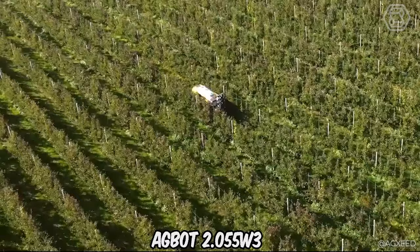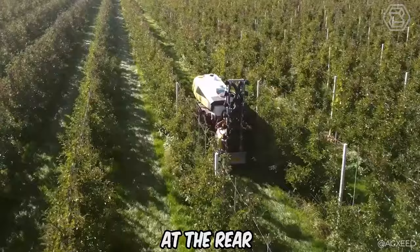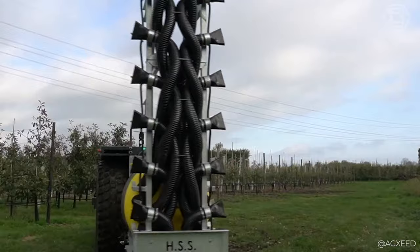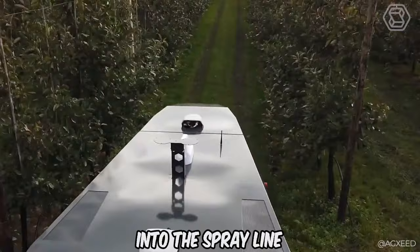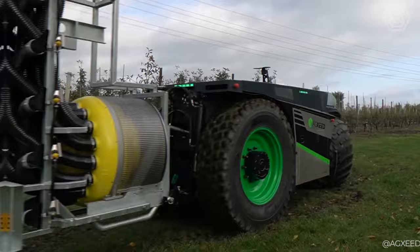Meet the new AgBot 2.055W3 with a CF-2000AB sprayer. The sprayer tank is mounted on top of the AgBot, and the sprayer tower is attached to the three-point linkage at the rear. The sprayer can be equipped with innovative technologies to significantly reduce the amount of crop protection chemicals. Weed control and liquid forage application is carried out using the three-point frame, with two infinitely adjustable spray hoods with three nozzles per side. The frame also houses a 120-liter tank and a Dosatron metering pump for injection into the spray line. The mechanical weed control system operates on both sides and is mechanically adjustable.